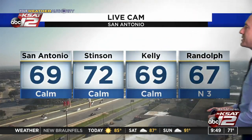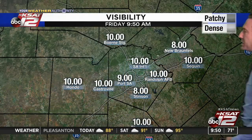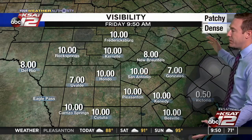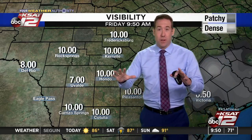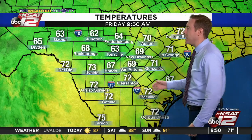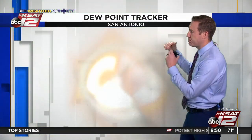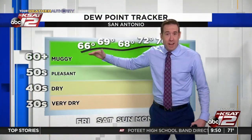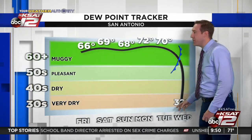Outside, mostly clear skies — 69 degrees at the airport, 72 Stinson, 69 Kelly, 67 Randolph. Really light winds and visibility continues to improve. The fog is mostly gone except Victoria, which is down to half a mile. We're starting to see a lot of sun in spots, boosting temperatures. 63 Kerrville, 73 in Uvalde, 72 in Pleasanton, 71 in Gonzales. Dew points are still high — they stay high over the weekend. But next week we get relief, with dew points falling off dramatically Tuesday into Wednesday with our next front.